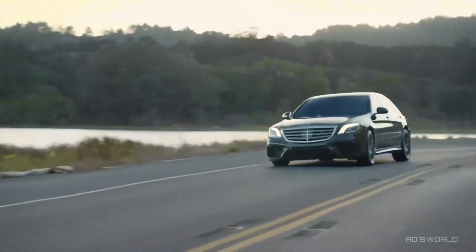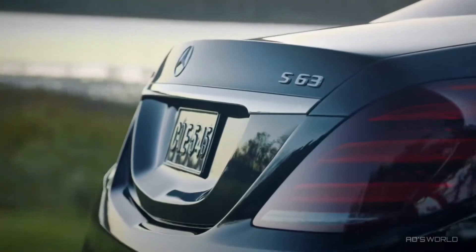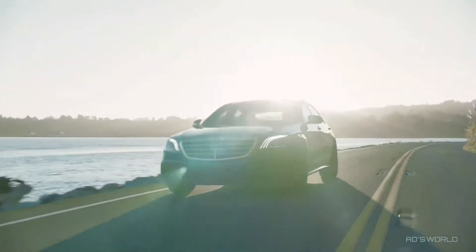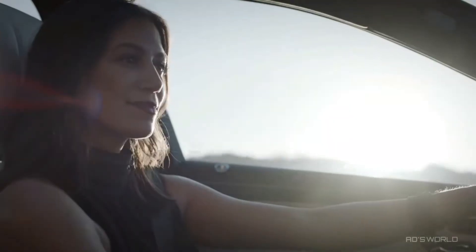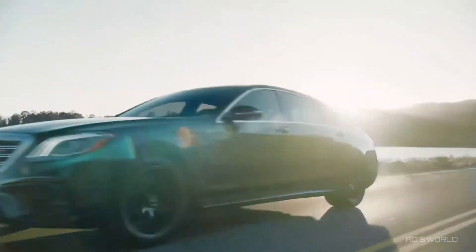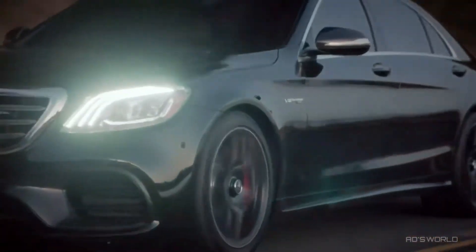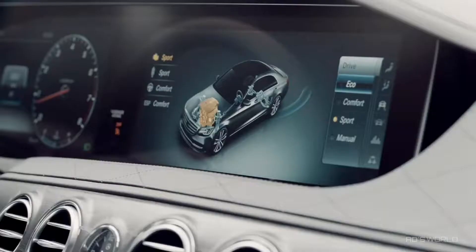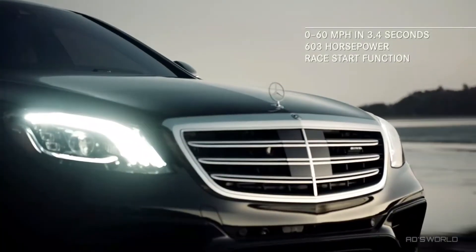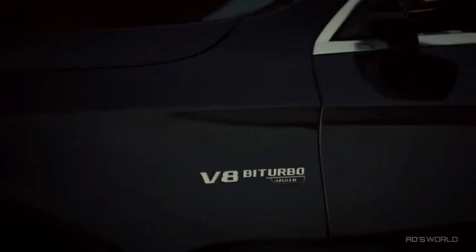There is virtually no facet of the automotive experience that has not been influenced and guided by the S-Class, be it technology, safety, luxury, or without question, performance. The Mercedes-AMG S63 takes performance to a new level by combining a new AMG Speedshift MCT 9-speed transmission, four AMG Dynamic Select driving modes, and the exhilarating race start function with a 603-horsepower handcrafted AMG 4.0-liter V8 bi-turbo engine.